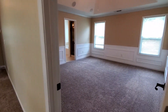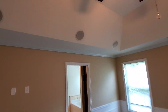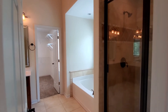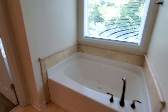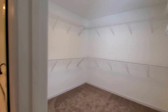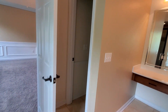The master suite has a tray ceiling and speakers in here too. Separate tub and shower, garden tub, big walk-in closet, his and her vanities, and a private throne room.